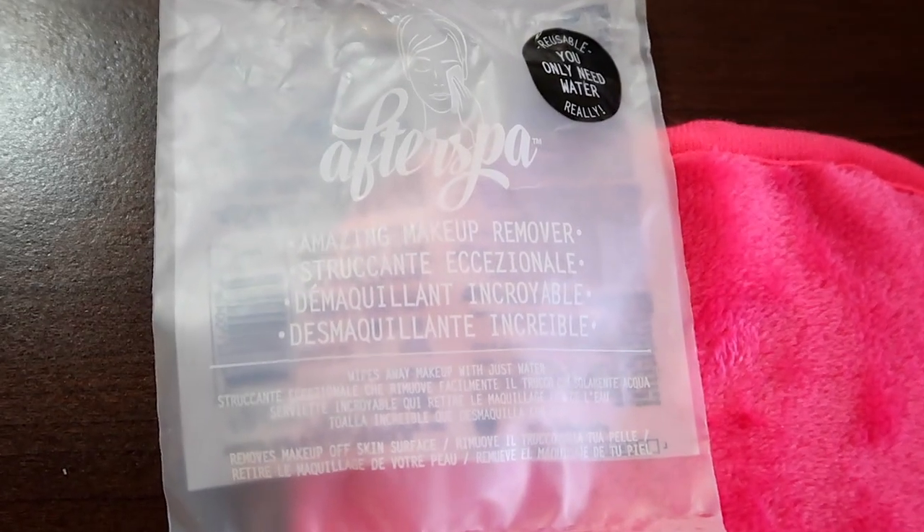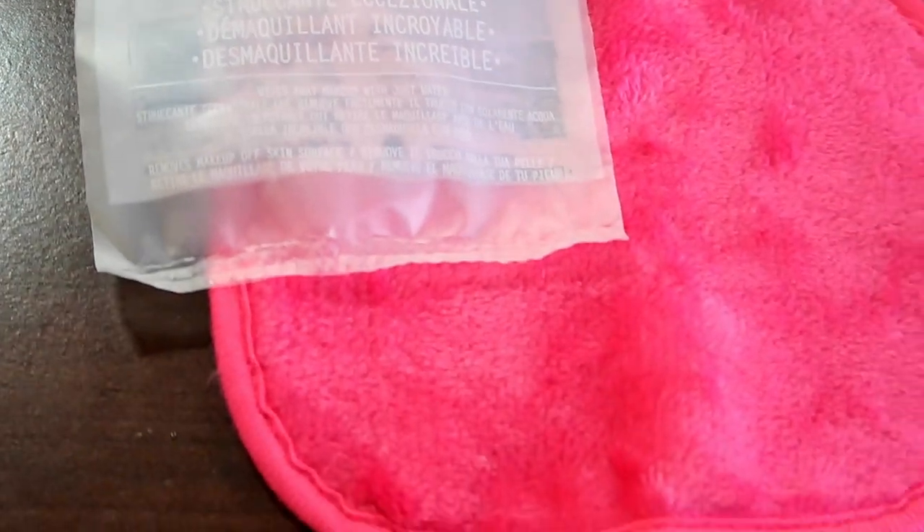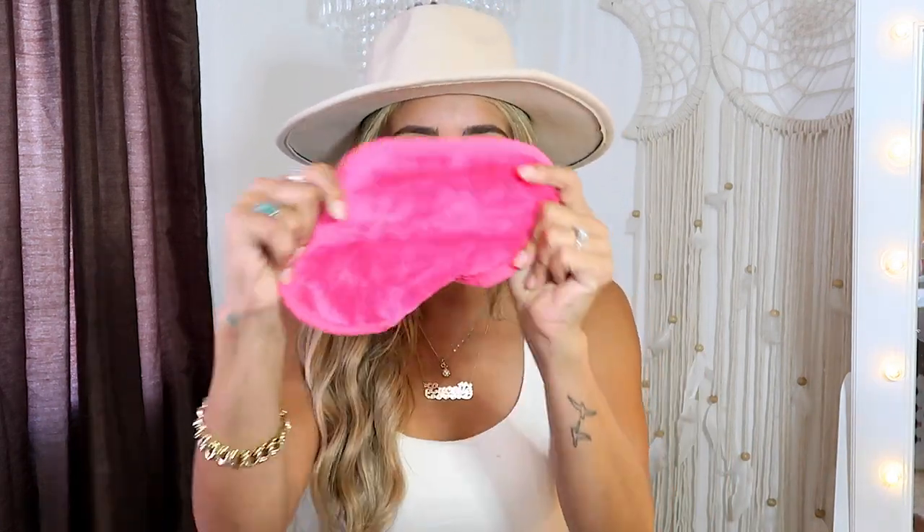It's the craziest thing. I don't even know how they formulated such a thing, but it is amazing. This is the After Spa brand. All you do is just add water to it, you can wash it, you can dry it, you can do everything with it. I wanted a smaller one because I actually have a pretty big one already from the same brand. But they offered a small, travel-size one. So now I could just throw this one in my makeup bag when I'm on the go, since I've been traveling a lot lately.